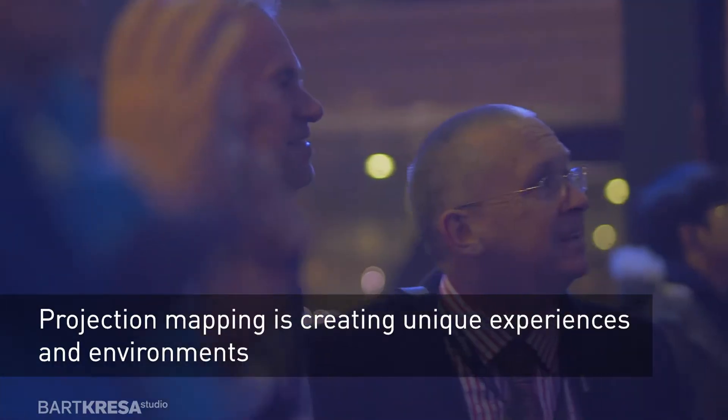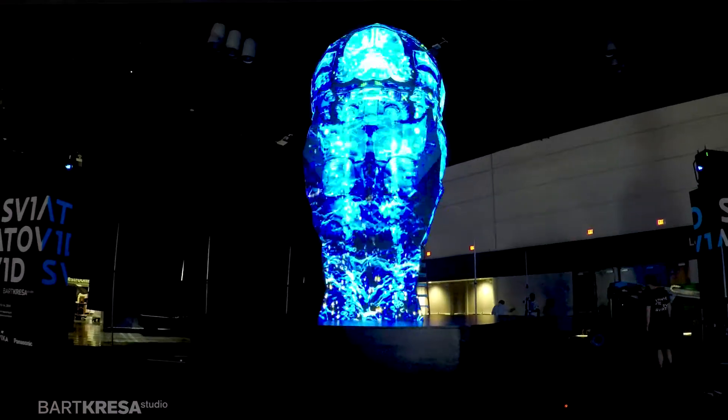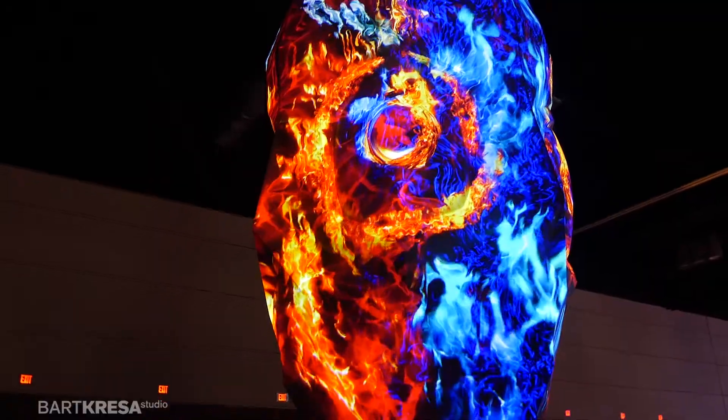We're entering into the experience economy and projection allows us to create those experiences because we create environments. Technology allows us to express ourselves in a way that wasn't possible before, because now we have more definition, more quality, we can have a clearer picture.